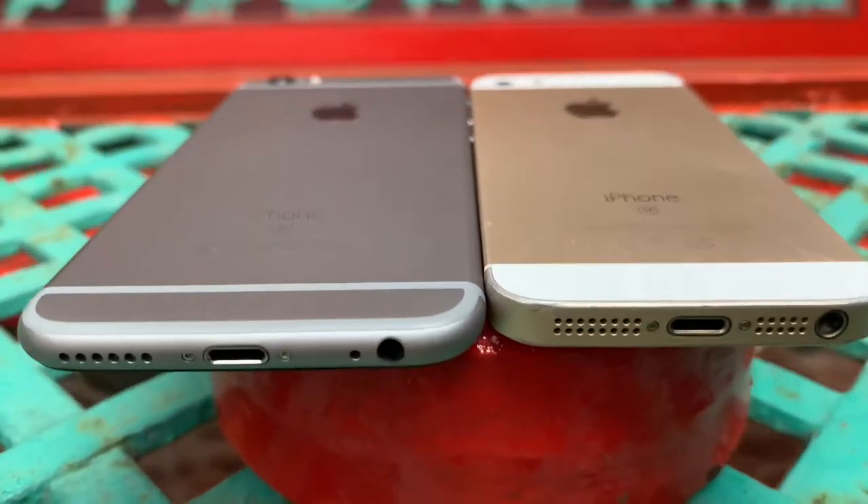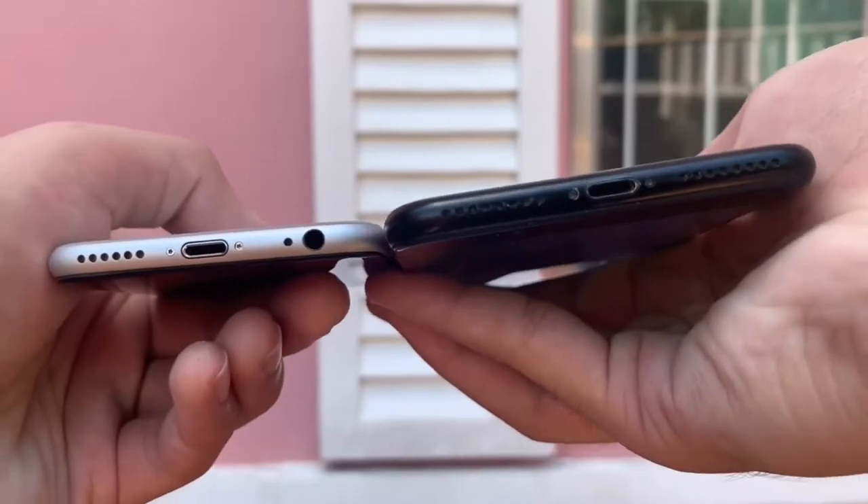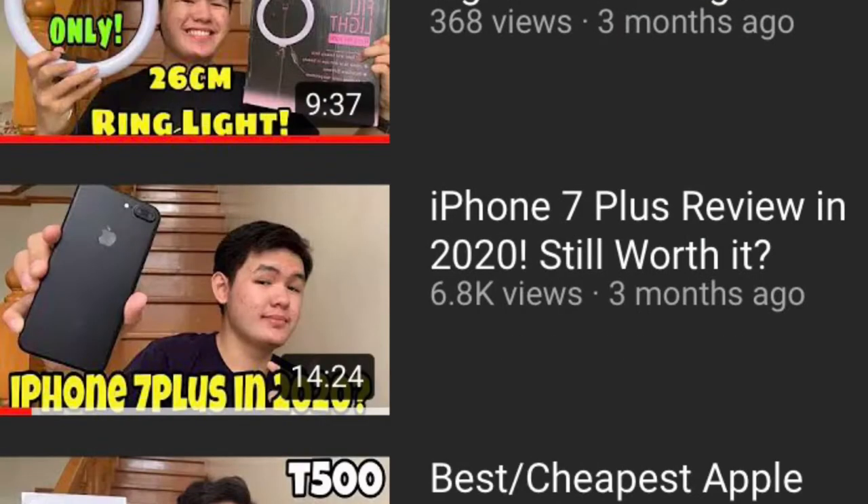The iPhone SE, along with the iPhone 6s and 6s Plus, are the last iPhones na may headphone jack. The following year nung ni-release yung iPhone 7 and iPhone 7 Plus, apple ditched the headphone jack. Also guys plug ko ulit — I made a review of the iPhone 7 and iPhone 7 Plus, so kung gusto nyo panoorin, I will put down the link in the description box.